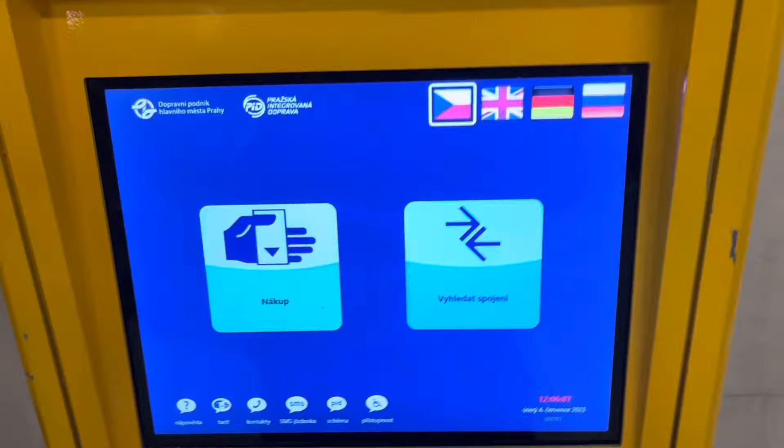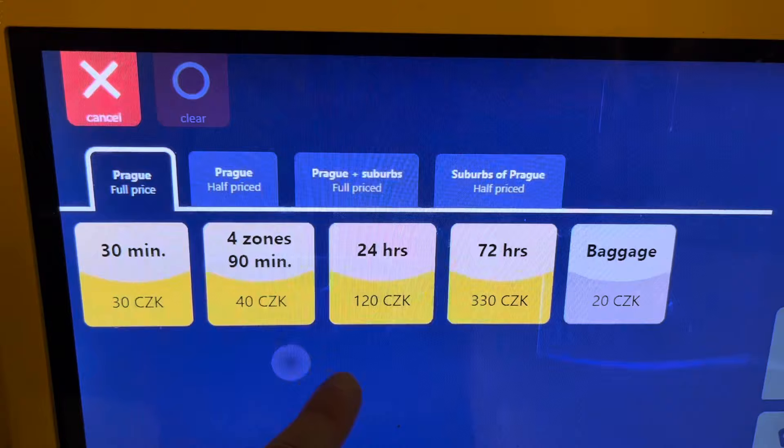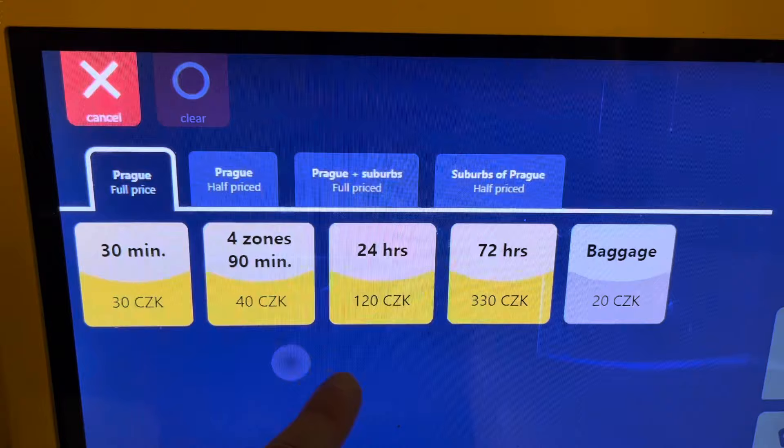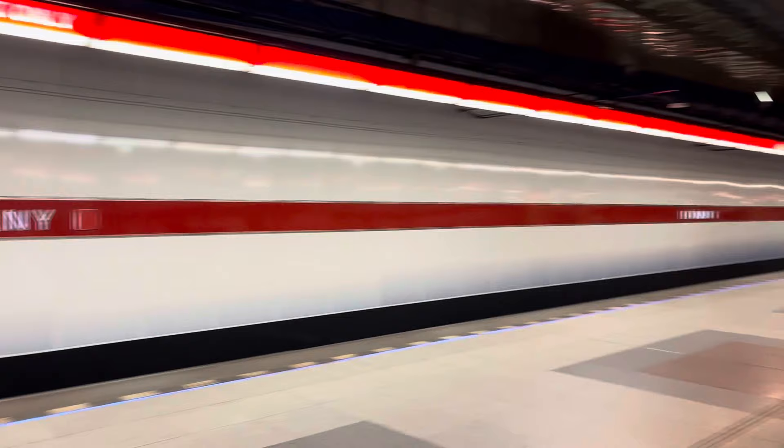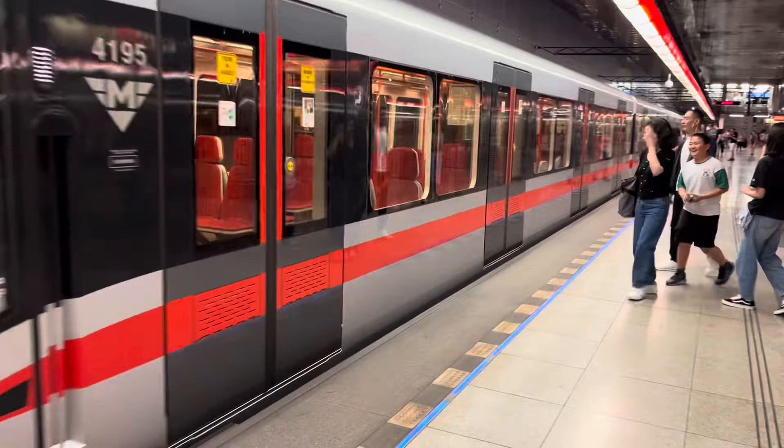The good thing about quiet end stations is the lack of queues, so we can quite easily approach the yellow ticket machines. There are short tickets for 30 minutes or 90 minutes, or much longer passes for 24 hours or 72 hours. For this journey I'm going to take the 72-hour ticket because I'm in Prague for four days — this costs 330 Kč, which is about £11.50 to £12. When you first buy a ticket, remember to validate it in the machine — it'll punch the time you started so that if it gets checked, they can confirm it's valid. There are no actual barriers, so it's more about trust. Here comes the train, so it's time to jump aboard.